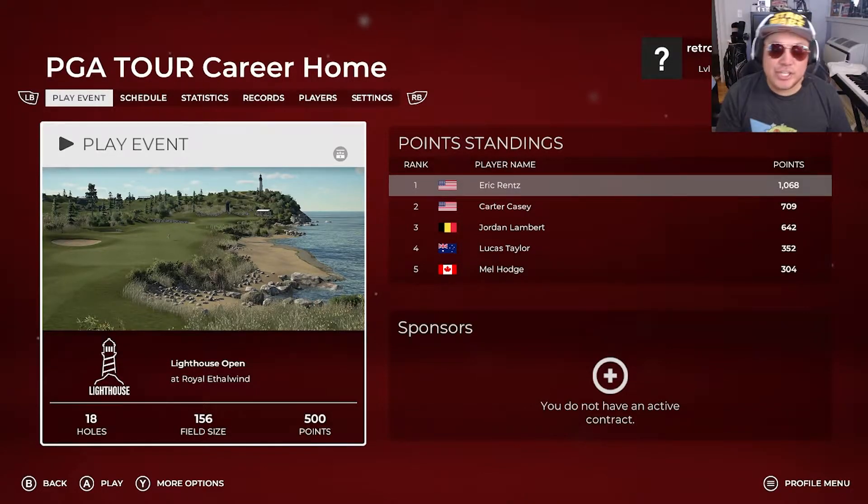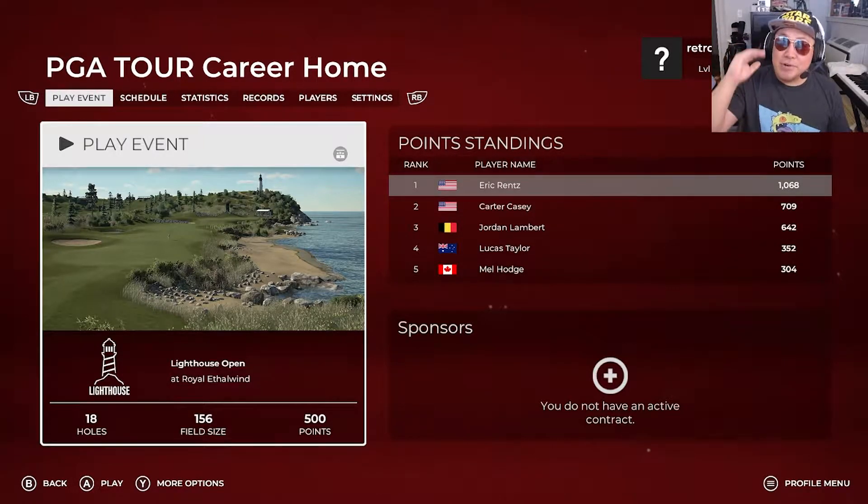How's it going everybody? Welcome back to PGA Tour 2K21. We are only one win away from getting ourselves that PGA card. We took TPC at Sawgrass last episode. Now it looks to be a Lighthouse Open at the Royal Aethelwynn - this is a very tough course. I don't know how we're going to fare. However, we are now number one in the standings in the Korn Ferry Tour. Things are looking up. Let's see if we can get the PGA card.